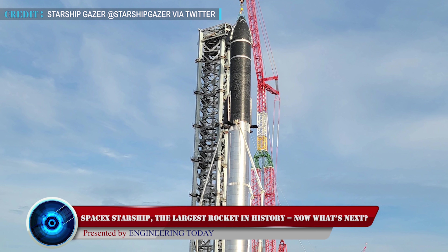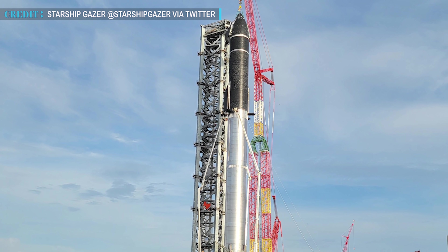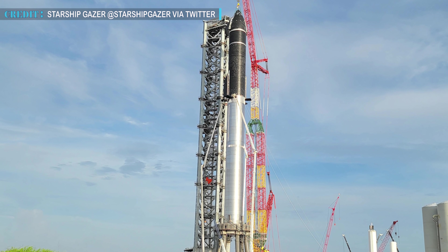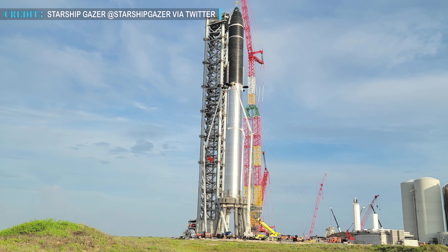On Friday, August 9, SpaceX gave a glimpse of the complete Starship rocket to onlookers when the company stacked a Starship on top of a Super Heavy booster for the first time. Having a 165-foot Starship mated with a 230-foot Super Heavy booster officially makes it the largest rocket assembly in history.